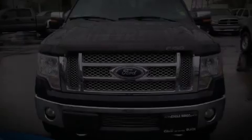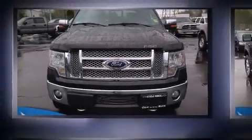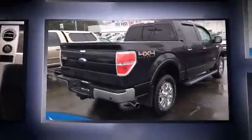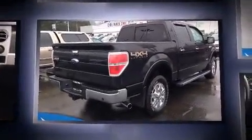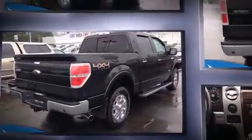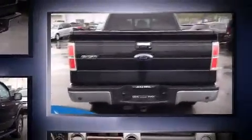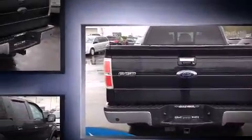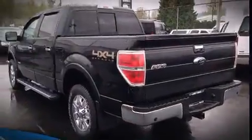Sensibility and practicality define this 2012 Ford F-150. A 3.5-liter V6 engine pairs with a sophisticated six-speed automatic transmission, providing a smooth and predictable driving experience. Four-wheel drive allows you to go places you've only imagined.